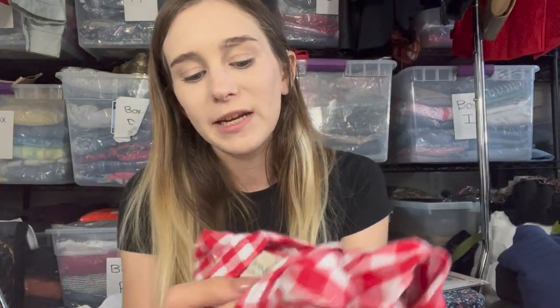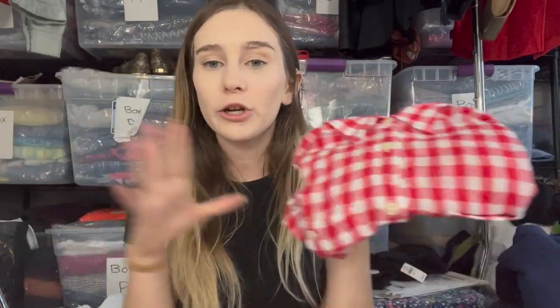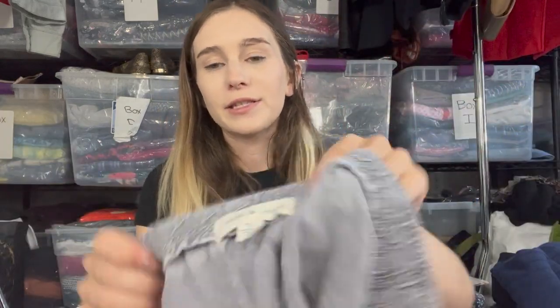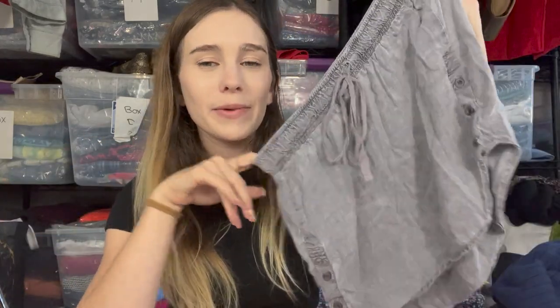Next is a Denim & Supply Ralph Lauren gingham top — tons of these listed but the solds are decent, though sell-through rate isn't high, so I priced mine lower than everyone else to sell faster. Great summertime piece. Last from this pile is a Clothinstone gray mini skirt. Looking back at my statistics, skirts are the least popular thing I sell, so I need to be more selective — this and the Tracy Reese skirt are my two questionable picks.